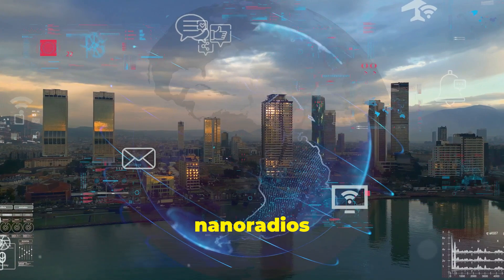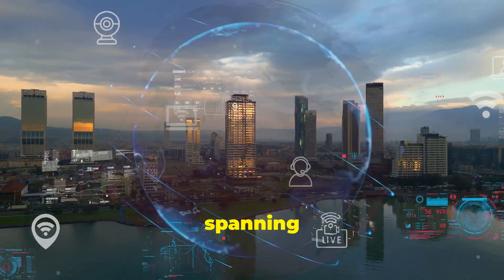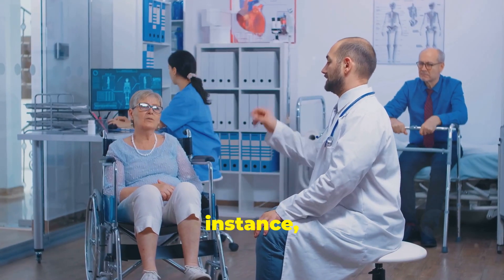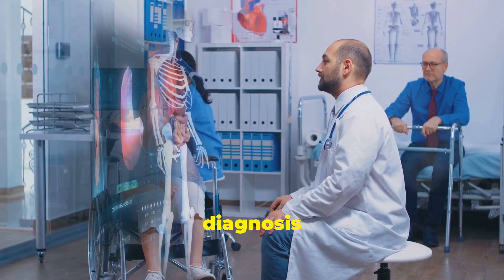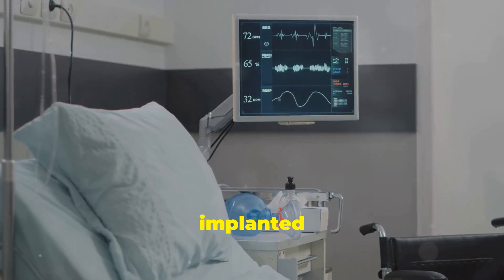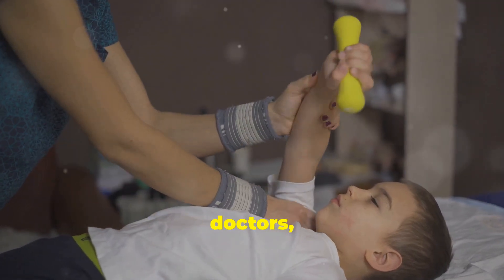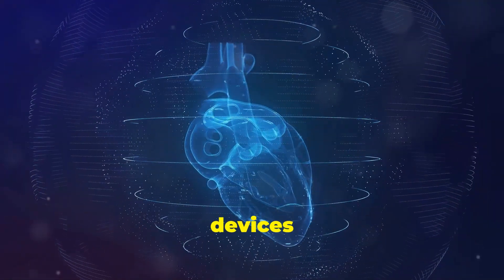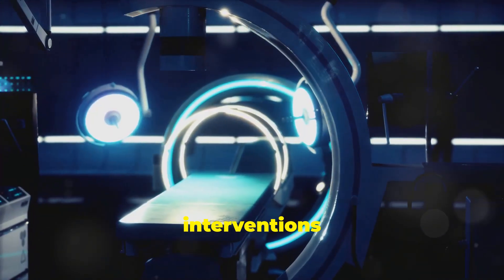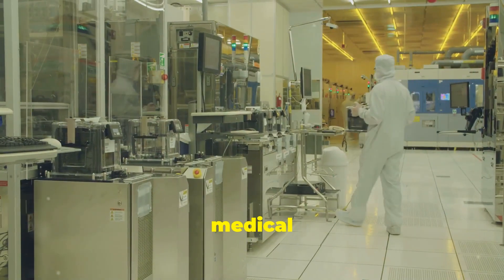The unique capabilities of nanoradios make them ideal candidates for a wide range of applications, from healthcare to consumer electronics. In medicine, nanoradios could revolutionize disease diagnosis and treatment with unprecedented precision. Imagine tiny sensors implanted within the body, continuously monitoring vital signs and transmitting real-time data to doctors. Such devices could provide early warnings of heart attacks, strokes, or even cancer, allowing for timely interventions and potentially saving countless lives.